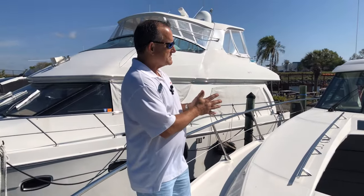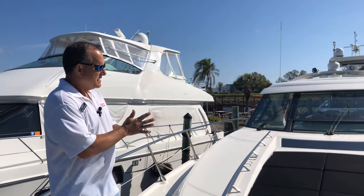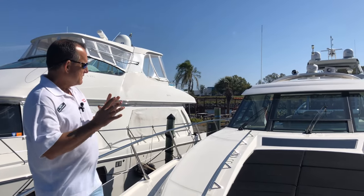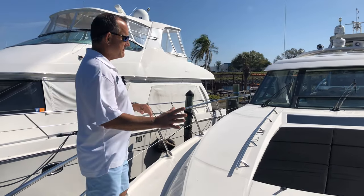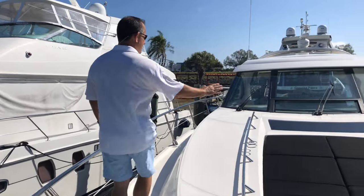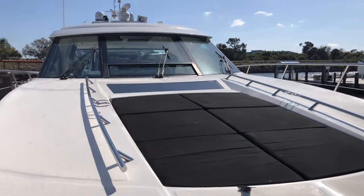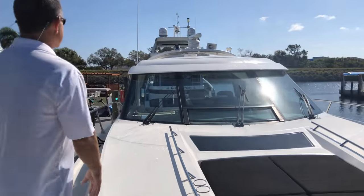The 540 was one of Sea Ray's most popular yachts. What we're going to do today is go through and point out some of the high points. Up here on the bow, we've got a very comfortable sun lounger right here, and this actually goes into the up position. So if you're doing some entertaining or just getting some sun, that works out great.